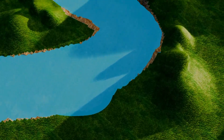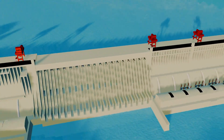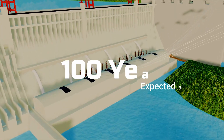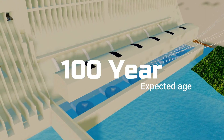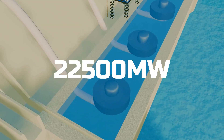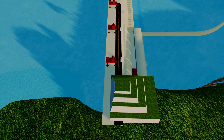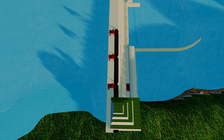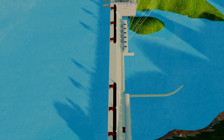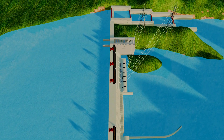This dam is built on the Yangtze River in China. It became fully operational in 2012 and was designed using highly advanced engineering, giving it an estimated lifespan of around 100 years. When operating at full capacity, this dam generates 22,500 megawatts of electricity, making it the largest hydroelectric power-producing dam in the world. The dam has a total length of 2.33 kilometers and houses 32 generators for power generation, along with two additional generators that supply electricity at the local level.